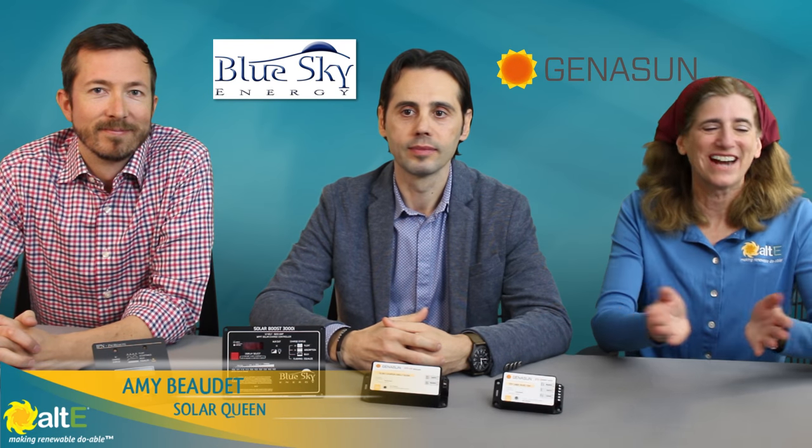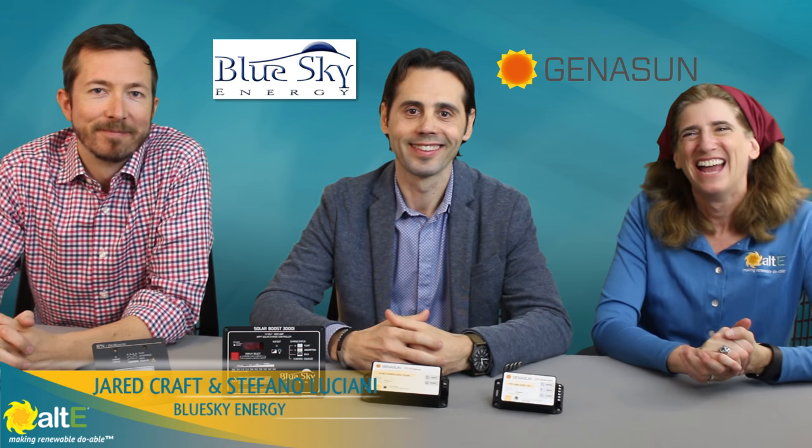Hi, this is Amy from the Alte Store. I'm here with Jared and Stefano from Blue Sky Energy. We're going to talk a little bit about their solar charge controllers and how to decide which product is the right one for you.